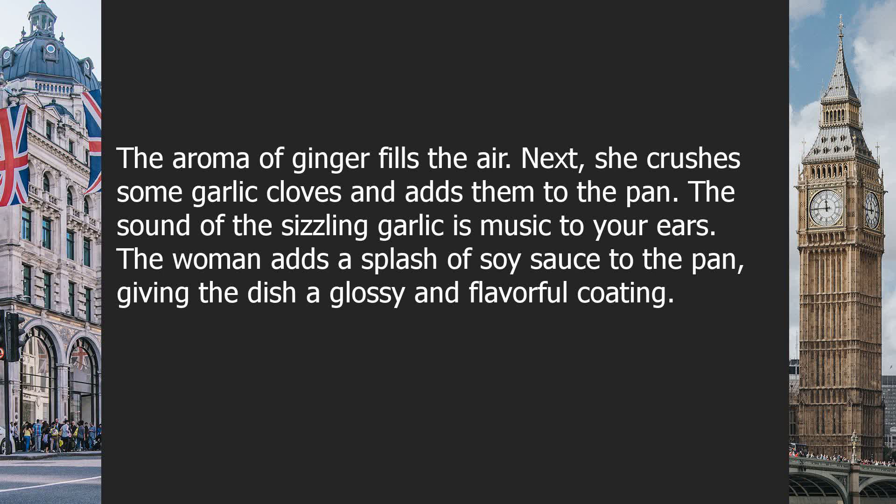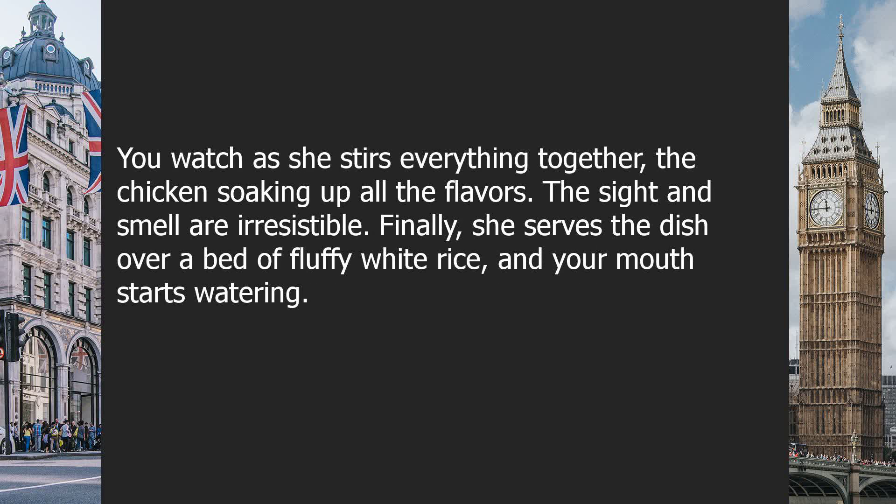The woman adds a splash of soy sauce to the pan, giving the dish a glossy and flavorful coating. You watch as she stirs everything together, the chicken soaking up all the flavors. The sight and smell are irresistible.